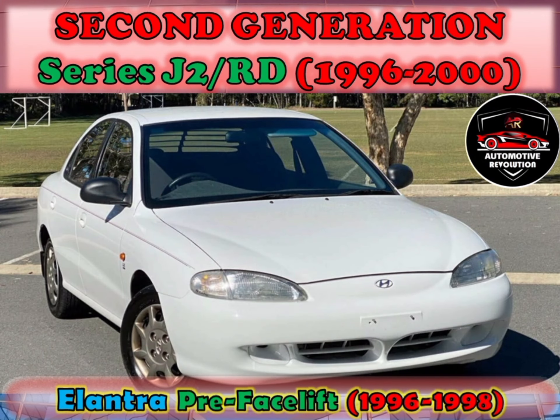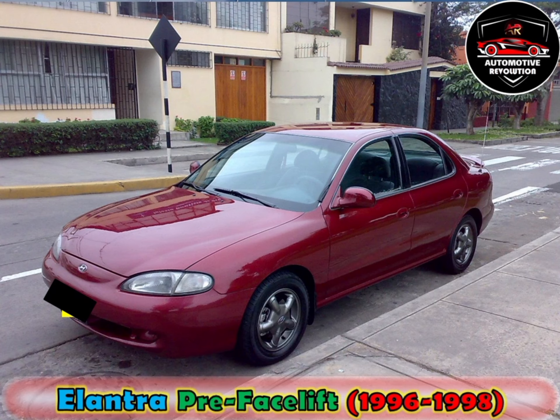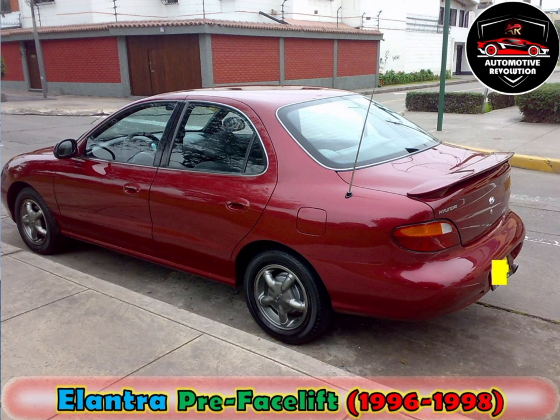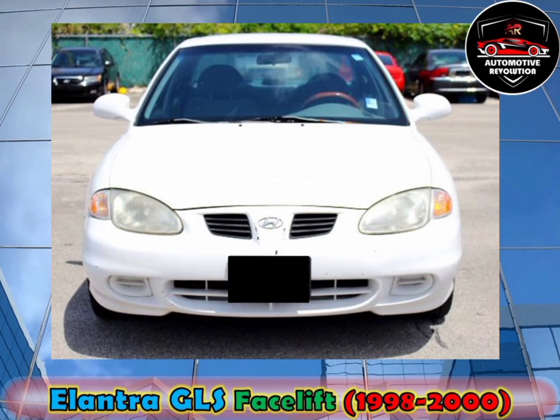The second generation was launched in 1995. At launch, a 1.5-litre Alpha SOHC inline-4 engine and 1.8-litre Beta DOHC gasoline inline-4 engine were available domestically. Later, a 1.5-litre lean-burn gasoline engine based on the Alpha DOHC engine was added. The Philippine version and European markets had the 1.6-litre. These were mated to either 5-speed manual or 4-speed automatic transmission. New grilles arrived in 1998 for the 1999 model year.